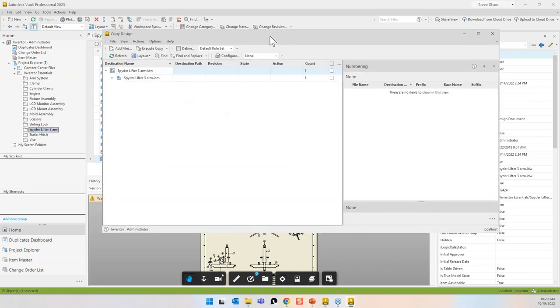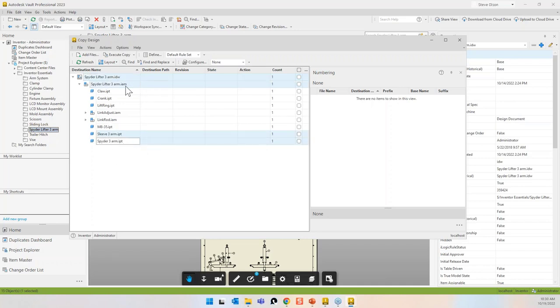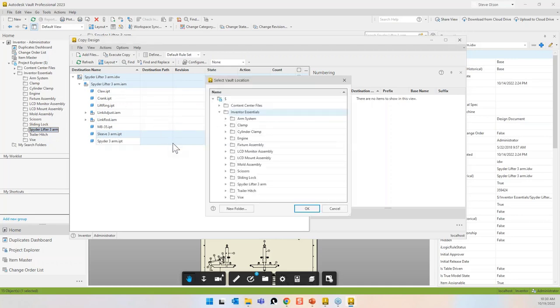I find my drawing, right-click, and say copy design. I'll note that copy design between Vault Professional and Vault Basic is laid out differently — the underlying function is identical, but Autodesk redesigned the interface for Vault Pro. I'm going to pick out the drawing, the assembly, and the two components, and put them in their own folder — I'll right-click and say 'copy to' and create a new folder called 'spider lifter four arm.'